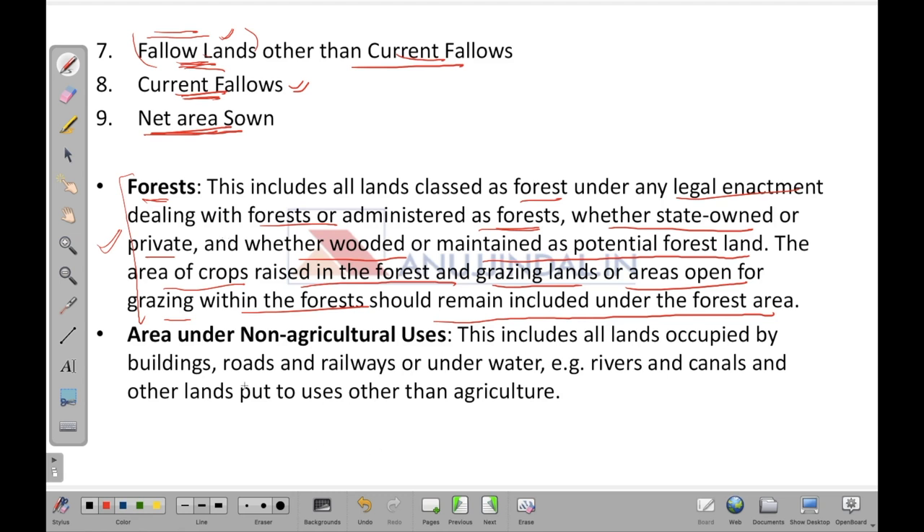Area under non-agricultural usage includes all lands occupied by buildings, roads, railways, or underwater areas. It also includes rivers, canals, and other lands put to uses other than agriculture — these areas cannot be used for agricultural purposes.